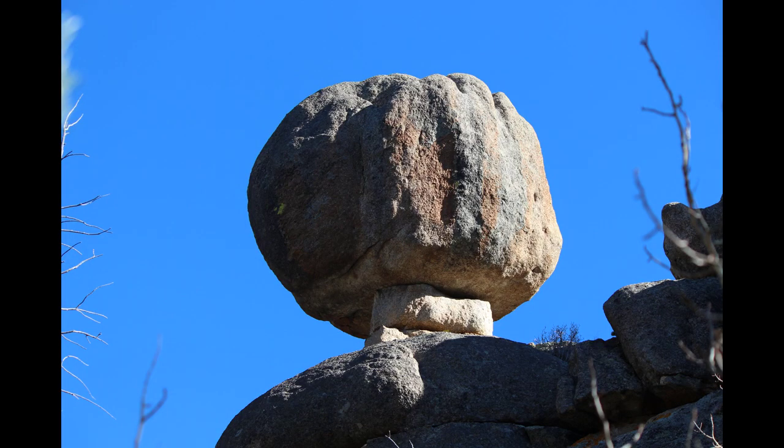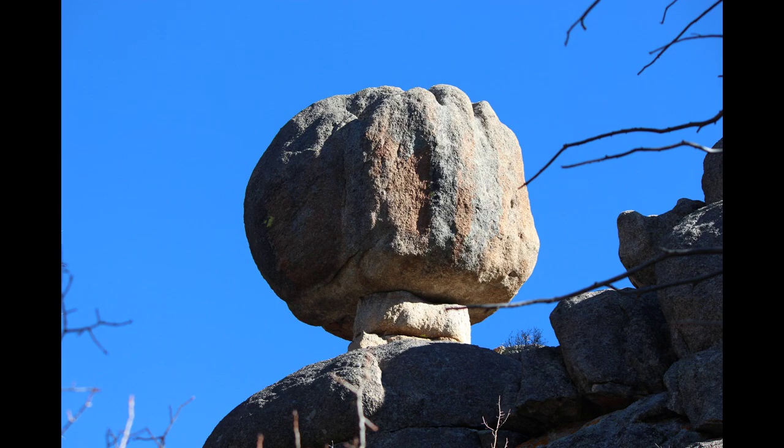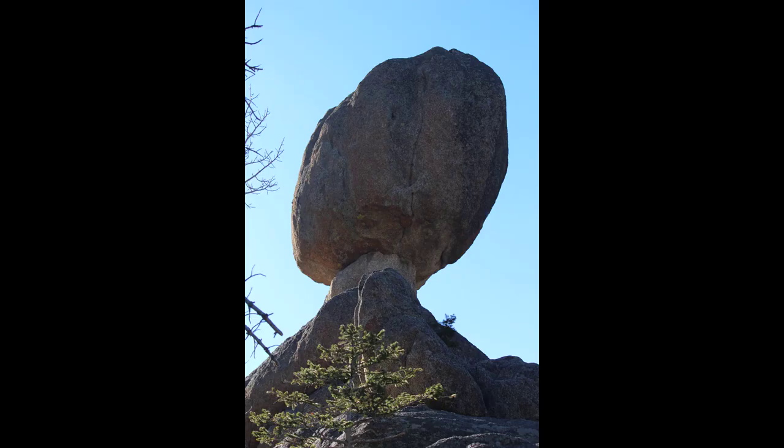If you do go, don't try to climb up to it, because as you can see, it's pretty fragile.